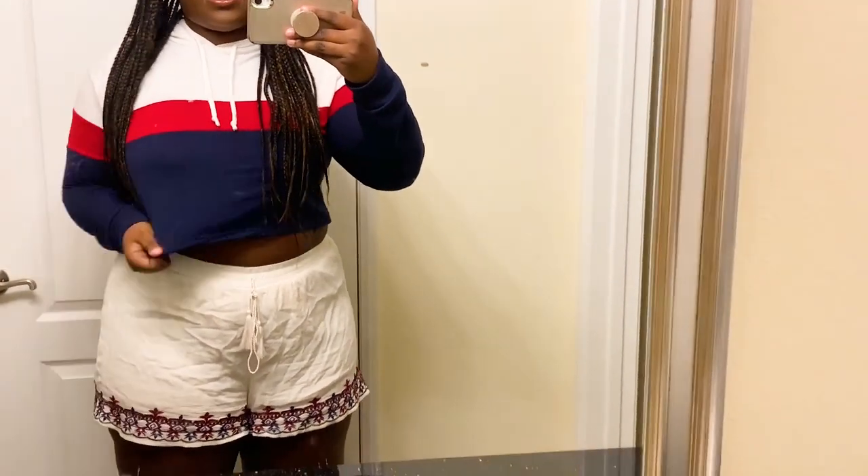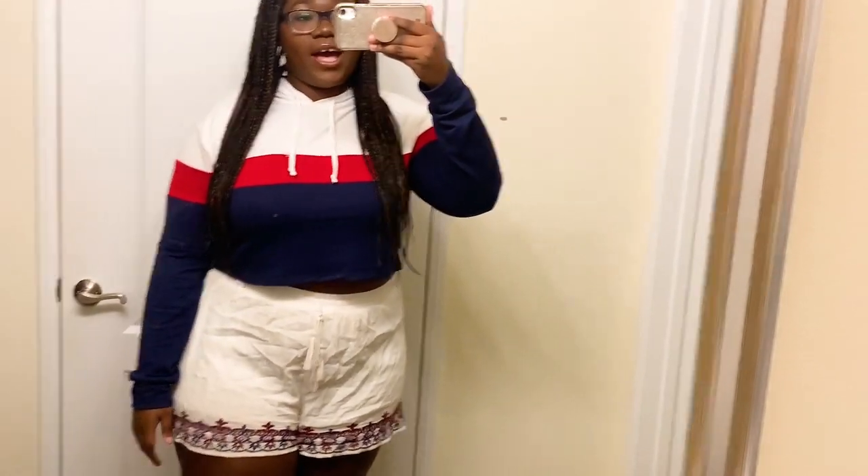The shorts are really, really comfortable and so is the hoodie. When choosing an outfit to lounge around in, the most important key factors are first, comfort, and second, do you feel cute in it, do you look cute in it? Those are really the only two factors that are important.